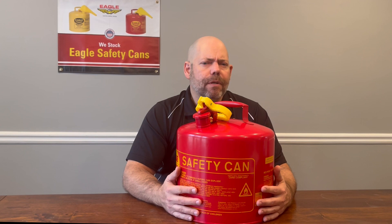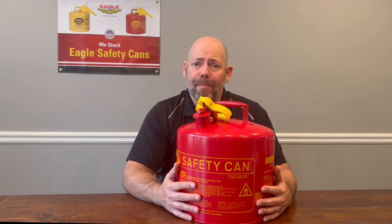Flammable liquids are volatile and potentially dangerous, and mishandling of them could lead to serious injury leading up to death, not to mention significant damage to property or the environment.